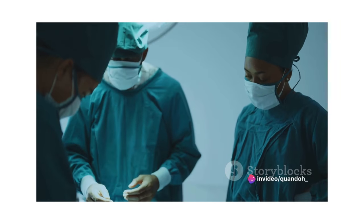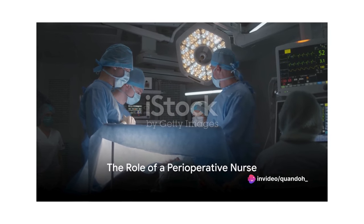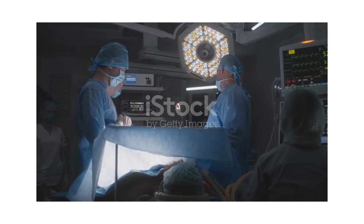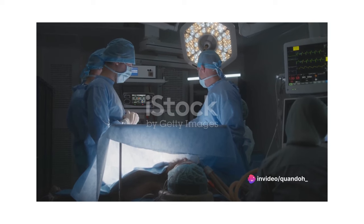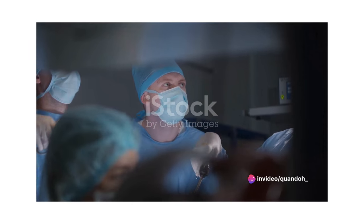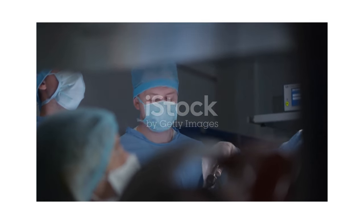Now that we know what a perioperative nurse is, let's delve into what they do on a daily basis. What does a perioperative nurse do exactly? Well, let's take a journey into the world of perioperative nursing. These nurses are the backbone of the surgical team, playing a pivotal role in the operating room. Their responsibilities span across three distinct phases of surgery: preoperative, intraoperative, and postoperative.